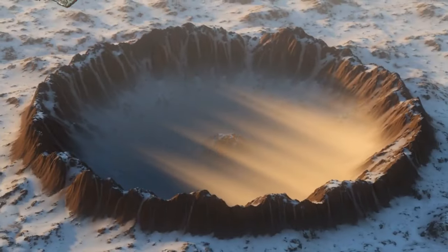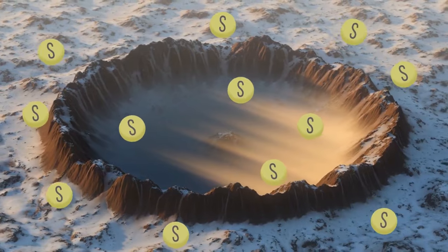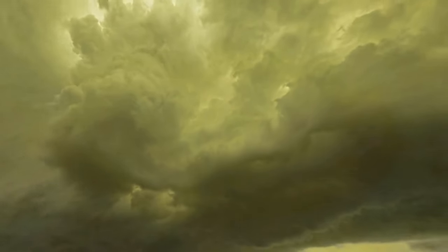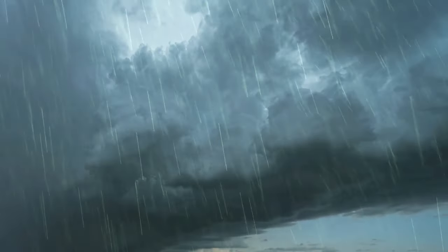The meteorite left a crater three times the size of Manhattan. The place where it fell was rich in sulfur. This substance evaporated because of the abnormal heat and gathered into massive clouds, causing acid rains that were falling on Earth for several more weeks.